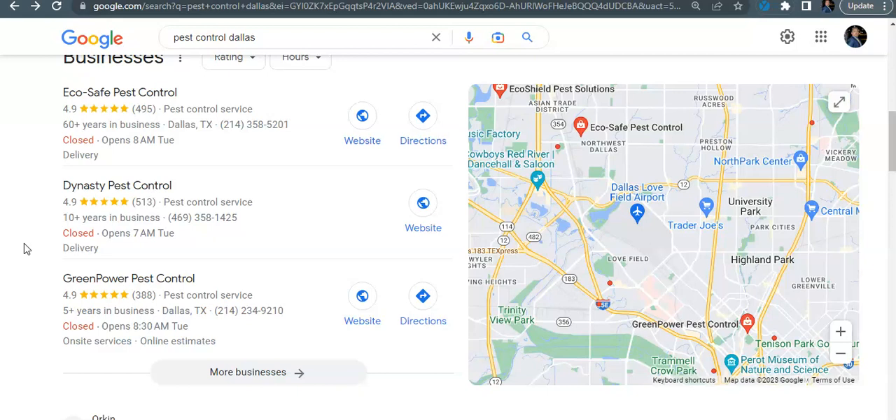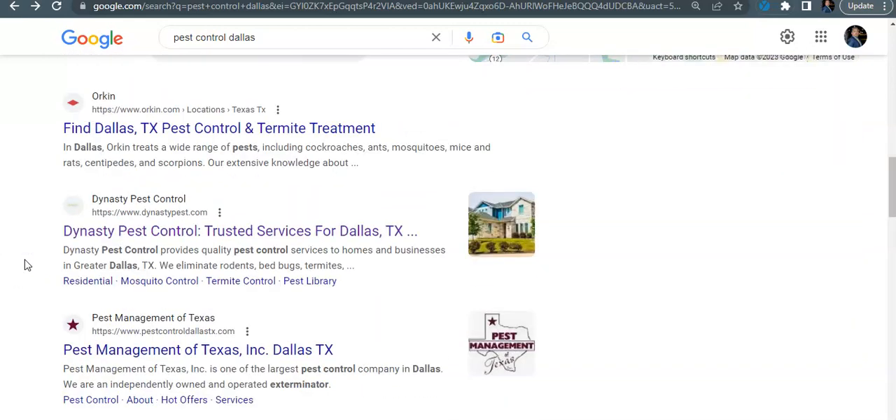But most importantly is creating citations for your Google listing. Citations are simply web directories — anywhere where your business name, business address, and business phone number is listed creates a citation for your listing. The more citations you have, the more rank you'll have in your map pack. These could be Yelp, LinkedIn, Easy Local — any one of those is a directory. There are tools out there where you can see what a competitor like Dynasty Pest Control has — if they have 100 directories, go out and get 150 of them and stay ahead of them.